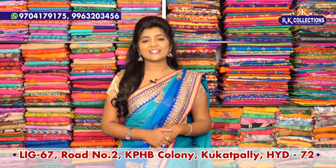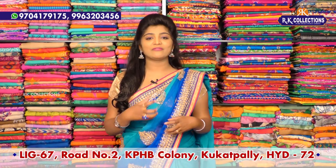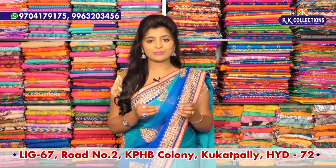Hi viewers, welcome to RK Collections. Every day I have different fabrics, latest varieties and complete wholesale prices.